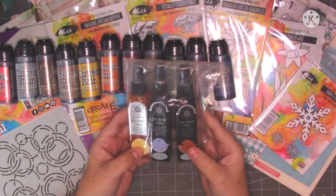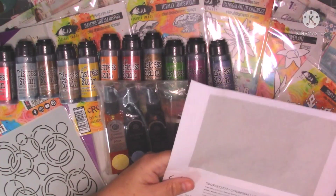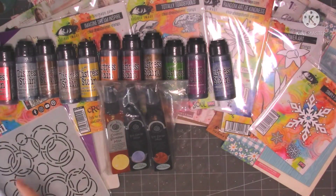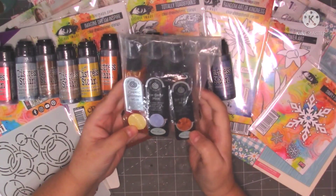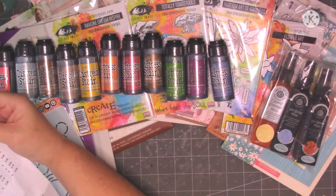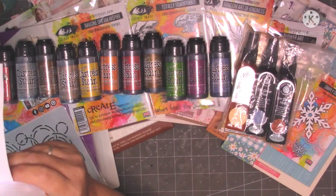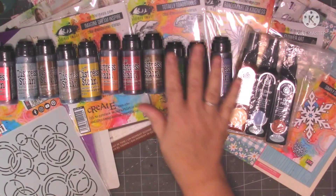Then I've got these Cosmic Shimmer Shimmer Mists. I've got a yellow one, a lilac blue and then this coppery one. These were £1.25 each — the Cosmic Shimmer Mists and the spray stains.